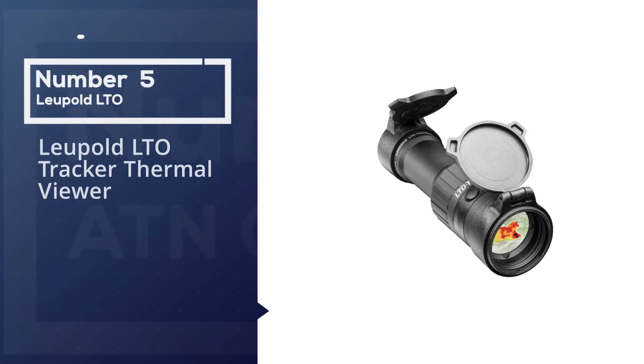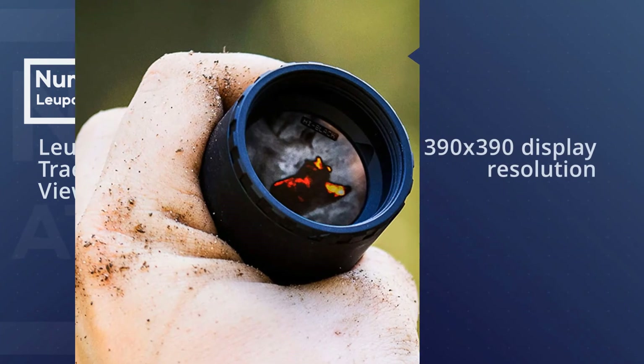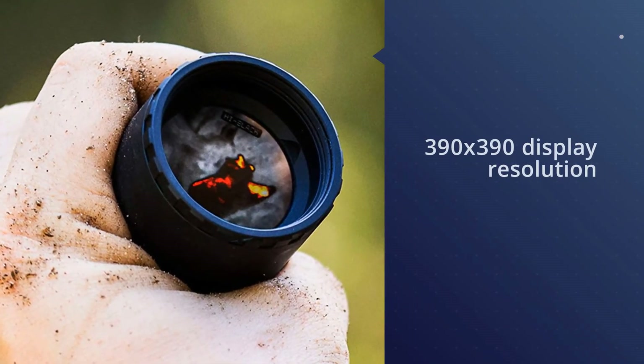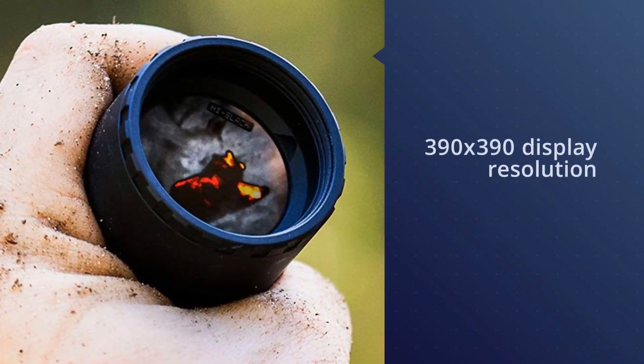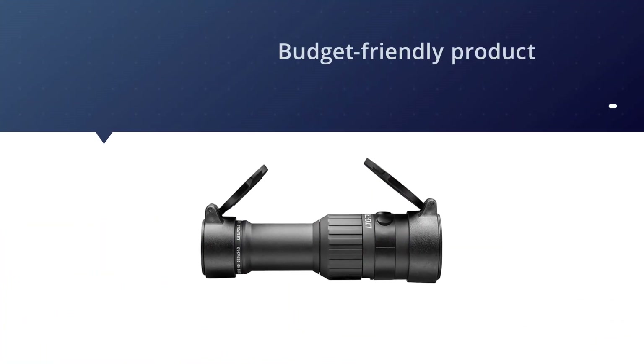Number five: Leupold LTO Tracker thermal viewer. Here's a brand that many a hunter is familiar with and is more than loyal to. Sometimes sticking with a brand you trust for your day hunting can also be the brand you want come dusk.